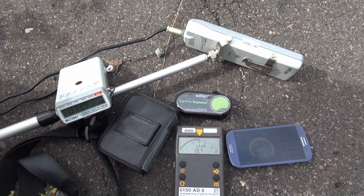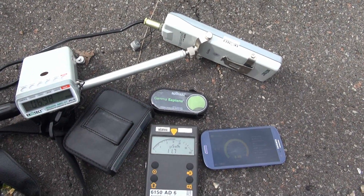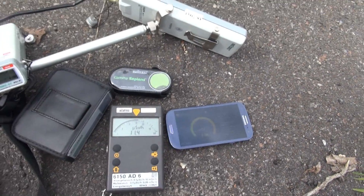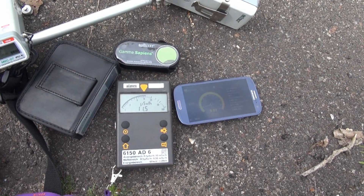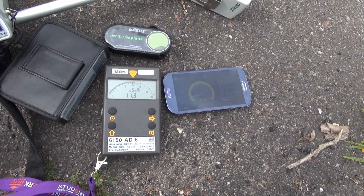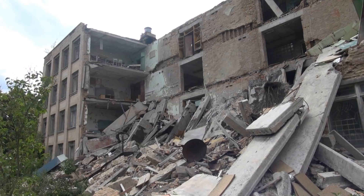We're going to check out these devices in a much hotter situation later on. For now, thanks to Ecotest for providing them for the duration of my trip. Feel free to check out ecotest.ua for their wide range of products. But now let's continue.